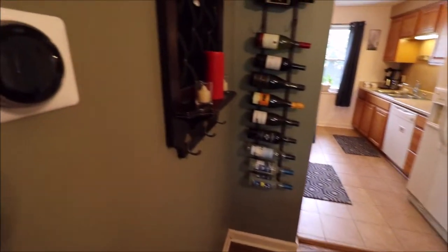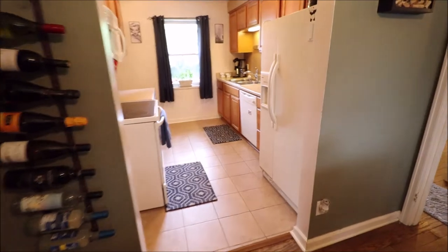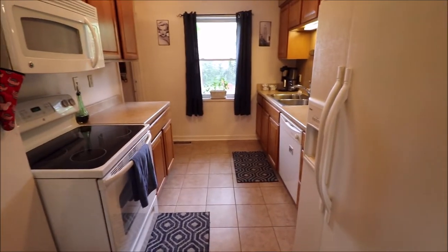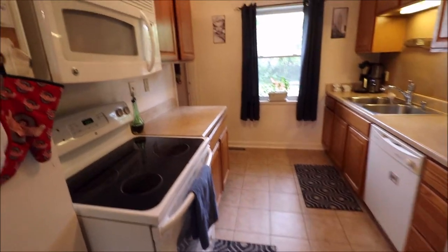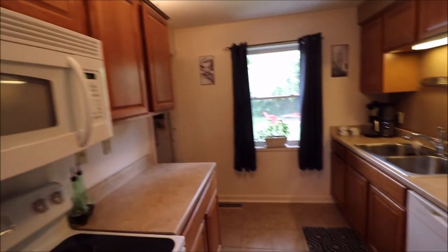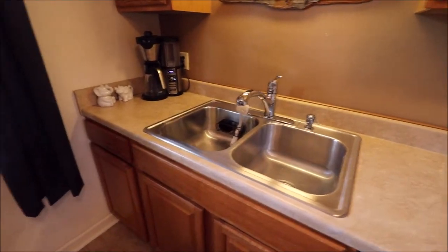There's a Nest thermostat here — those are programmable and you can control them on your phone. The kitchen appliances all stay. This was updated several years ago with new ceramic tile, and pretty much everything in here was new. There's even crown molding up on top, and this window overlooks the backyard. Double bowl sink as well.